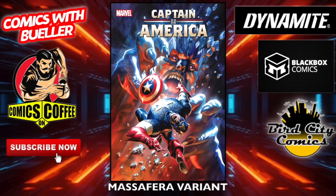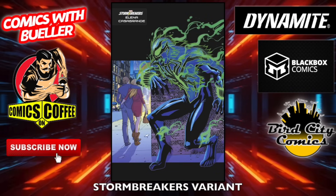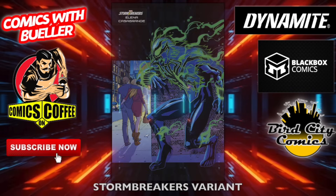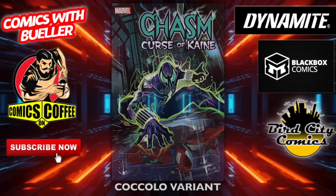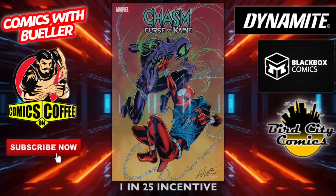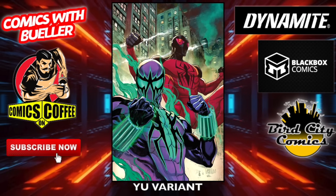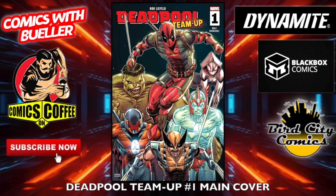Captain America number 12 — the main cover. We got another disco variant, not bad, I like this one. The Massafara variant. Chasm: Curse of Kane number one — the main cover. Not too familiar with this character. The Stormbreakers variant, the Coca-Cola variant, and the one-in-25 incentive cover. Not really looking forward to that one too much.